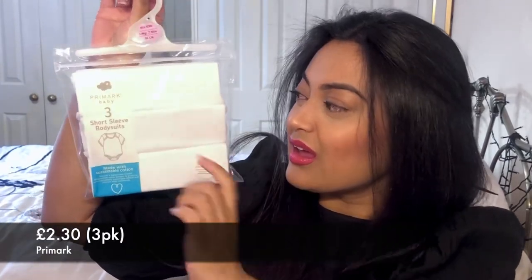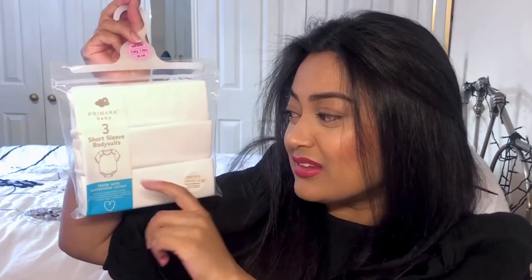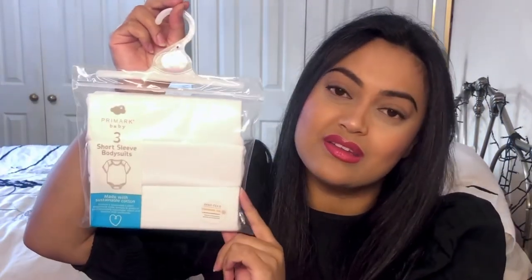The first set of clothing I'm going to show you are what we've got for him in newborn, and I'll tell you how much they cost and where they're from. Let's start with the basics first. These bodysuits are from Primark in newborn size — there's three in a pack for £2.30, so an absolute bargain. These are short-sleeved bodysuits which I want to put under his sleep suits. I bought two packs in white just because they're going underneath his clothes. So I've got six bodysuits in newborn.